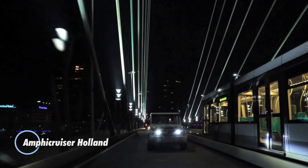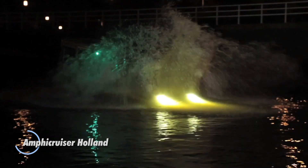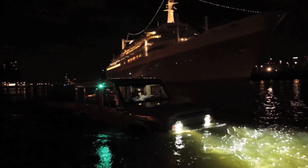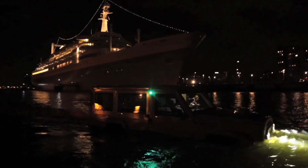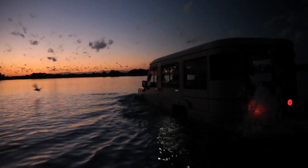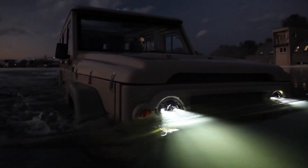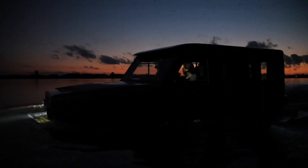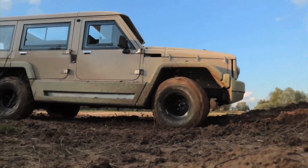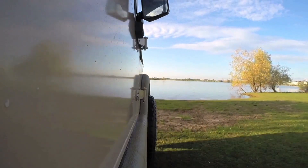The Amphicruiser Holland, engineered in the Netherlands, is an innovative amphibious vehicle designed to conquer both land and water with ease. Built on a robust Toyota Land Cruiser chassis, this versatile vehicle combines off-road capabilities with the unique ability to transition seamlessly into a boat. Its powerful engine allows it to reach speeds of up to 87 miles per hour on land and 5 knots on water, making it perfect for adventurous expeditions. Equipped with advanced navigation and safety features, the Amphicruiser ensures reliable performance in diverse environments.